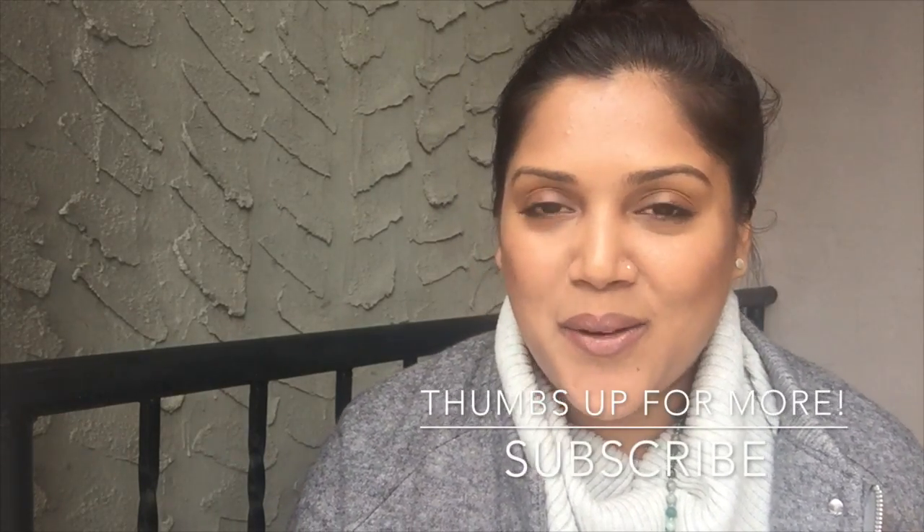Those are my five tips and I hope you guys try them out. Let me know in the comments what you think. I would love it if you subscribe to the channel and like the video if you'd like to see more. Until the next video, thank you so much for watching and always keep glowing. Bye!